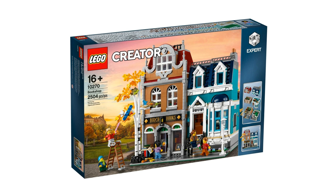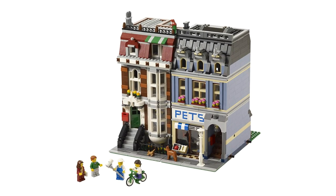At first glance, this set is reminiscent of the Pet Shop in terms of the look — the fact that there are two distinct townhouses built on separate 16x32 stud base plates. And for those who missed getting the Pet Shop in 2011, I'm sure you'll be excited for this.